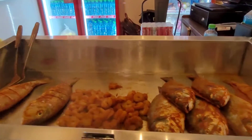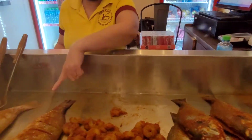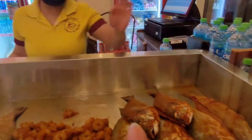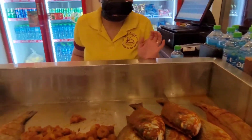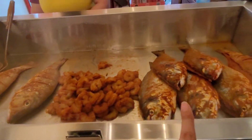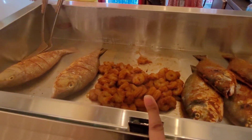We have these fishes — this is sherry, this is cibus, and this is hamur with some shrimps.